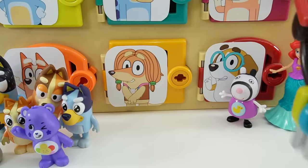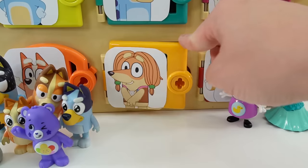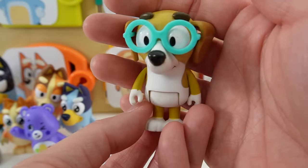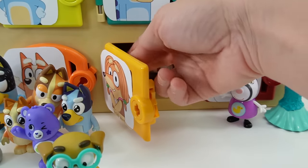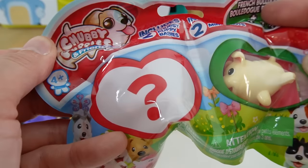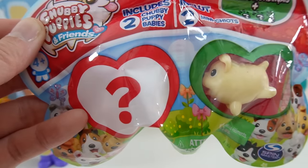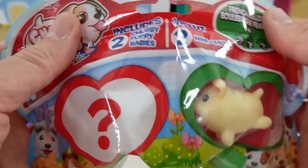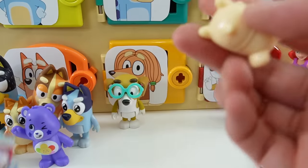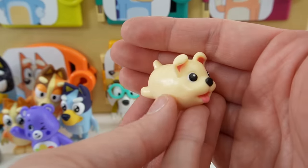All right, now it's Indie's turn — she has the yellow door. Inside is Honey. Let's check out her surprise. Oh, this is super cute. This is the Chubby Puppies and Friends — do you guys remember these? These are so cute. Each of these comes with two puppies. Our first one here is a French Bulldog. Look at this — aren't they cute? You're so chubby.